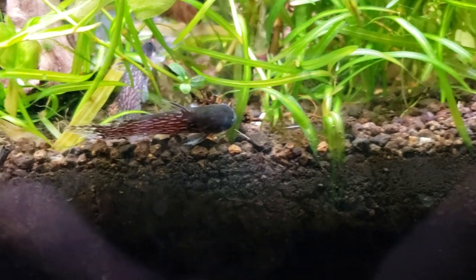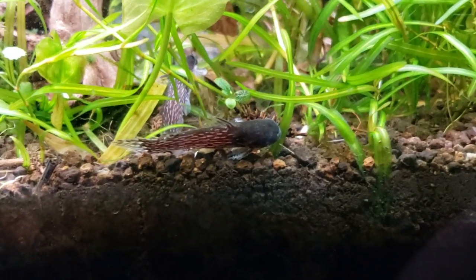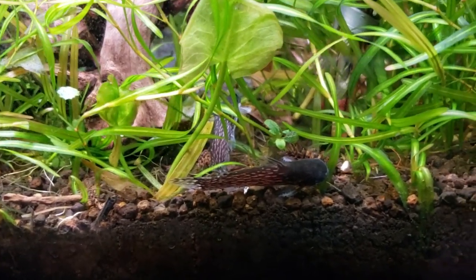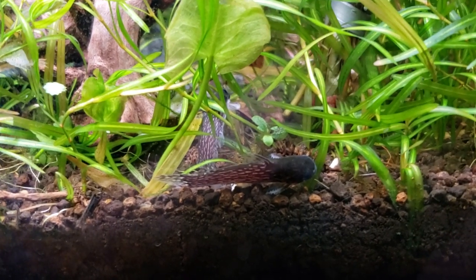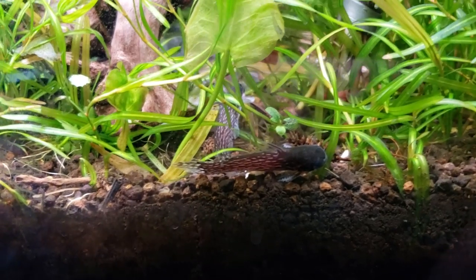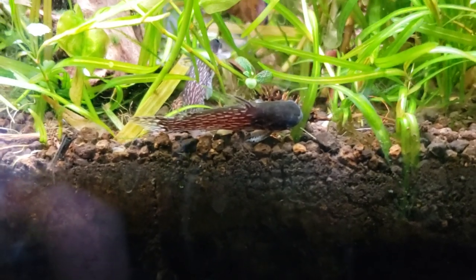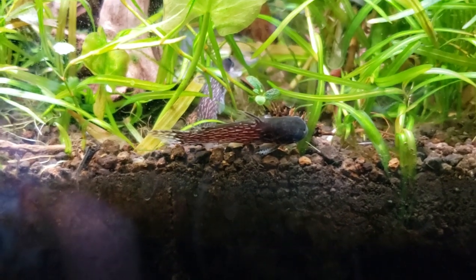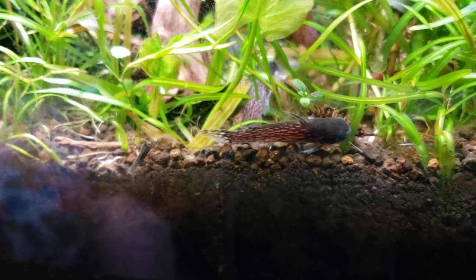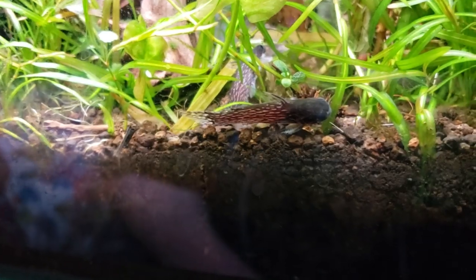I thought maybe they'd like a welcome home present, since they're in a new home — that perhaps eating some of these shrimp would perk up their spirits. But now that they've had the evening and afternoon to do that, I'm going to grab them and put them in a tank with some shrimp, but not my main shrimp tank that is just completely full of crazy amounts of shrimp.